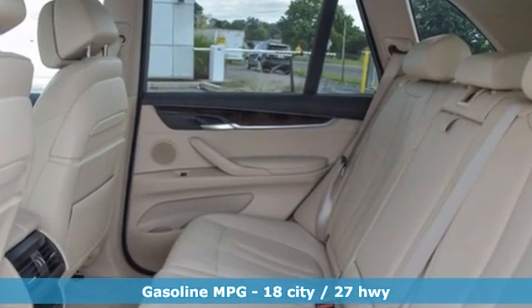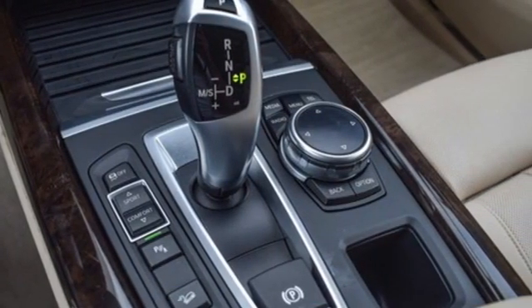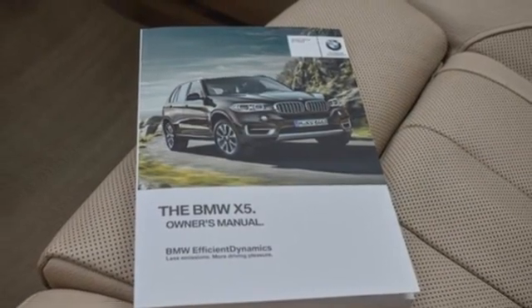Intercooled Turbo i6 engine, 4-wheel drive, streaming audio, full service internet access, dual zone climate control, rear parking sensors.